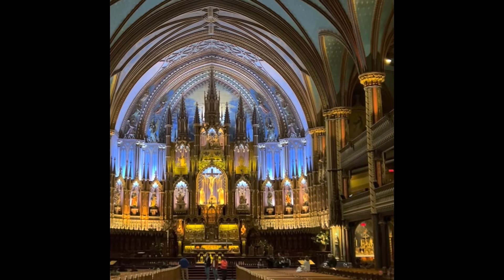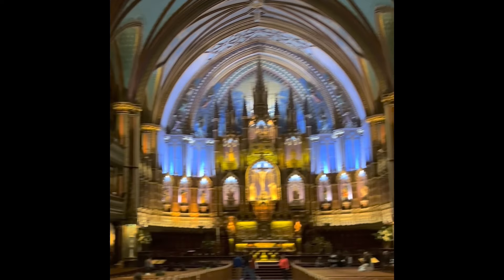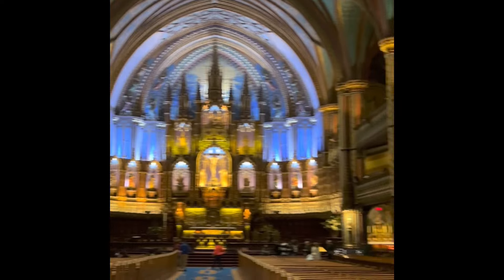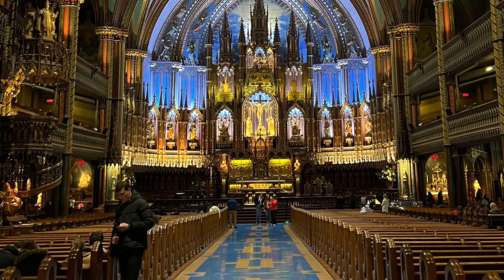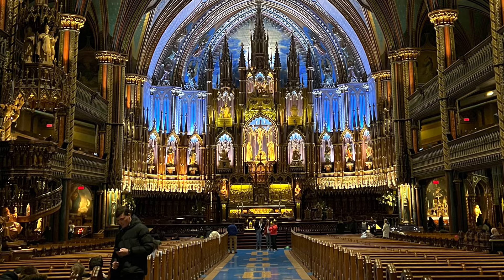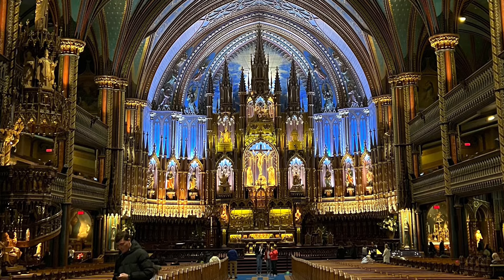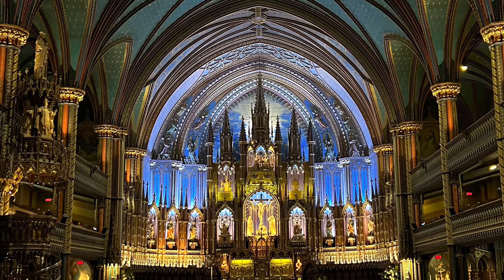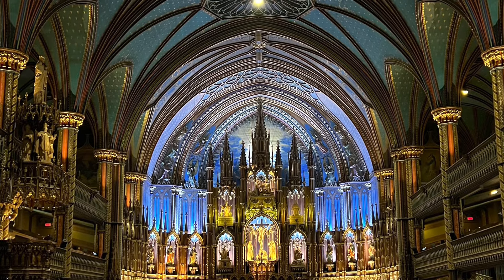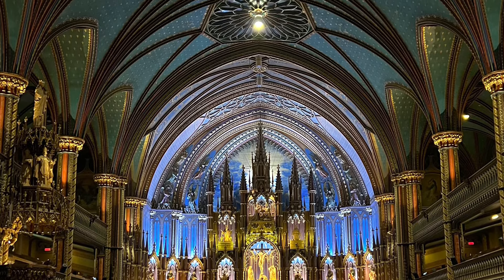Here's another live shot within the cathedral. I found it really interesting just going around to the different chapels and the stained glass. You'll probably spend between 45 minutes to an hour there, and it's a very good experience. That's for non-Christians — if you were Catholic, you'd probably spend a lot more time there.